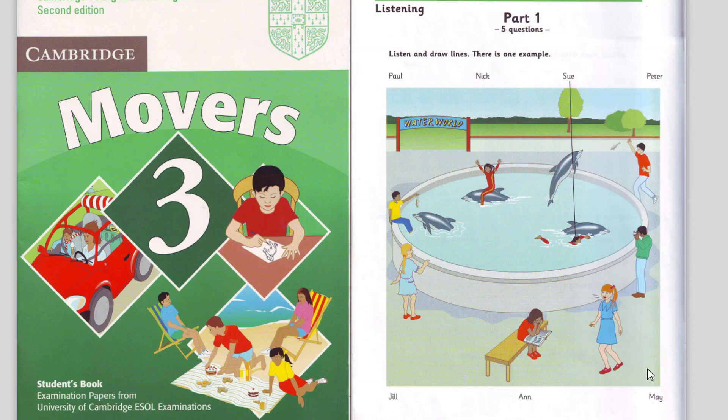5. Is May there? Yes. She's in the water with one of the dolphins. What's she doing? She's riding on its back. Oh, I'd love to do that.